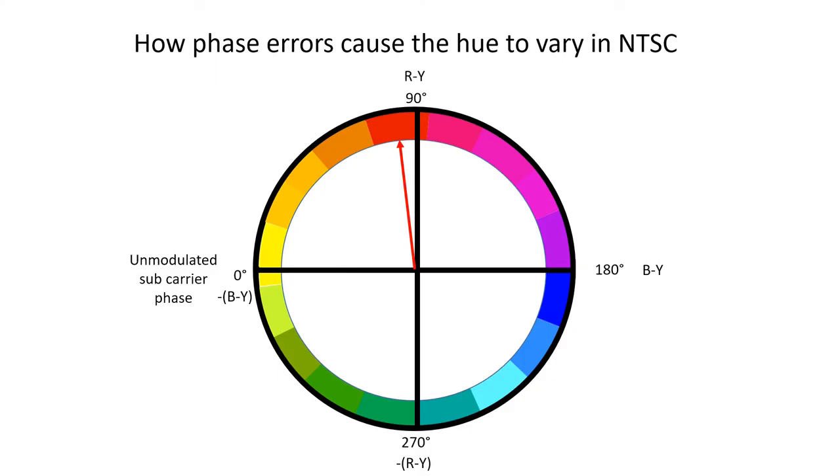This diagram shows the vector for a red chrominance signal. However, if the phase of the chrominance signal is varied with respect to the subcarrier reference by just a few degrees, then the colour would vary.